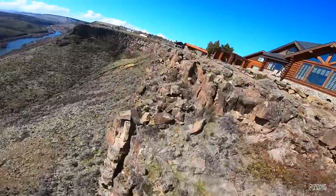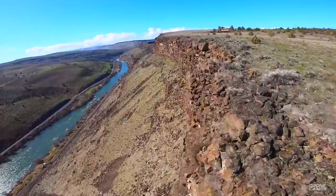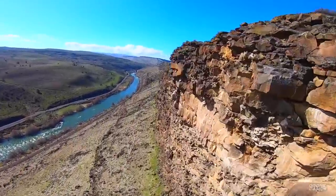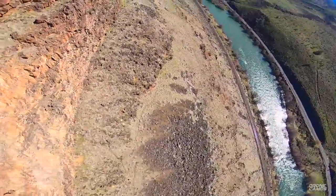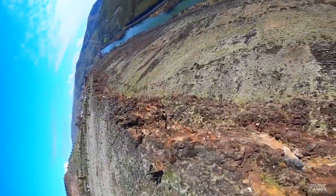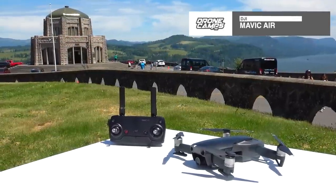The sky's the limit with the GEPRC Crocodile 7. If you fail-safe out in the mountains and go behind something, it will go into return-to-home and come back to the area where you're standing so you can retake control. The Croc 7 is the most durable drone in this video — you can replace the arms, and it has no moving camera gimbal parts, so you don't have to worry about breaking your gimbal and sending it in for repairs. That's why the Croc 7 is one of our top picks for 2019.